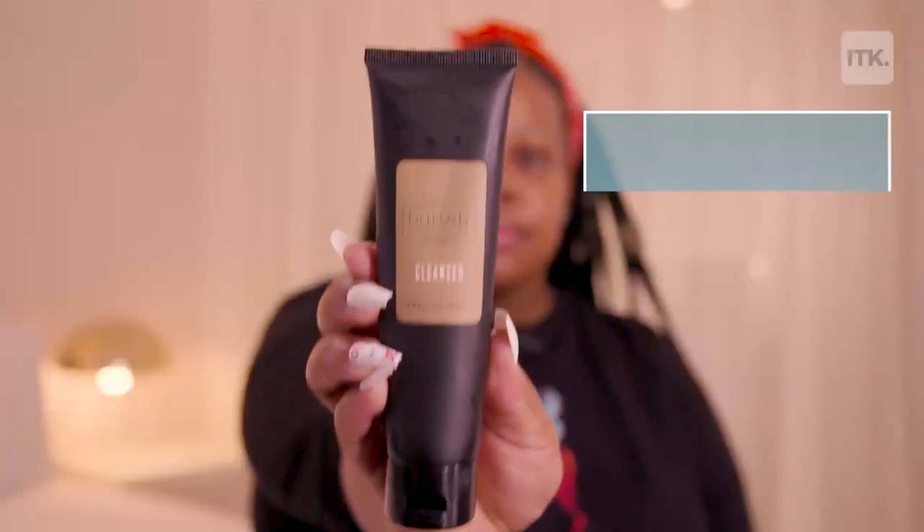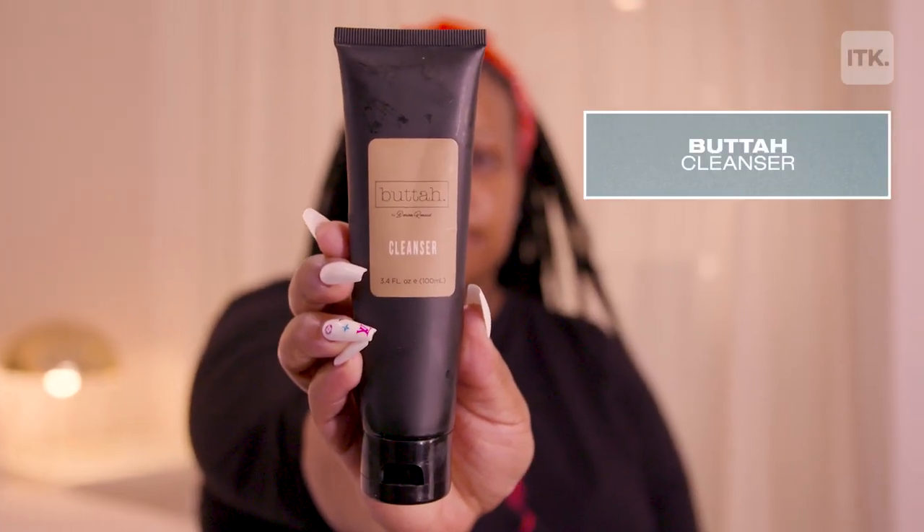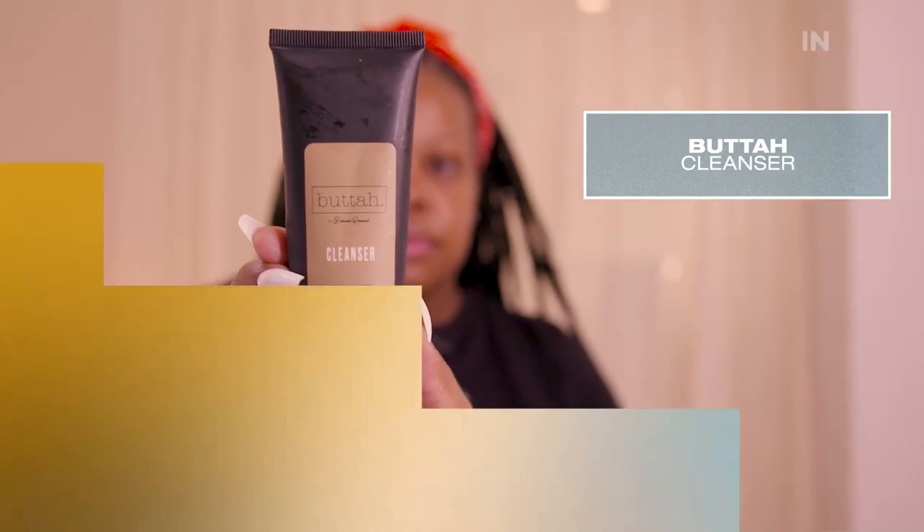My first step is obviously a cleanser. You want to wash your face, feel it clean before you go to bed. I use Buda by Dorian Renaud — it's a Black-owned business. Lather it up. Step one when I wash my face is washing my hands first, because you just don't want bacteria. I make sure my hands are washed.